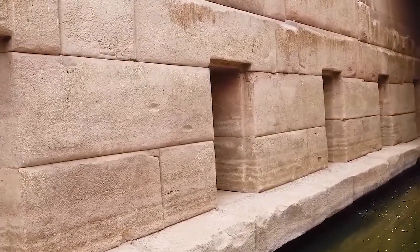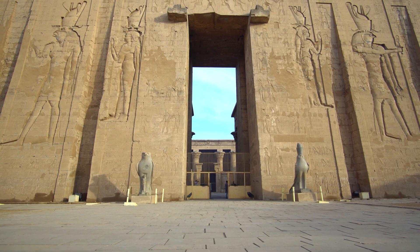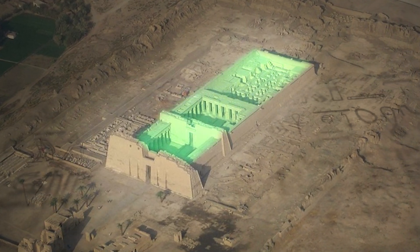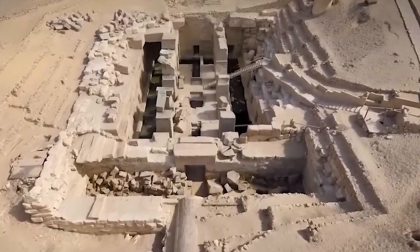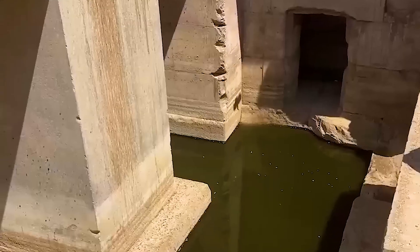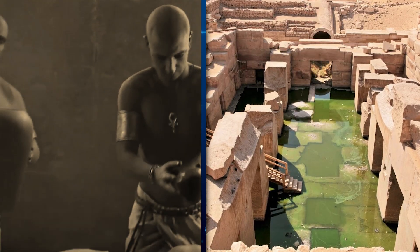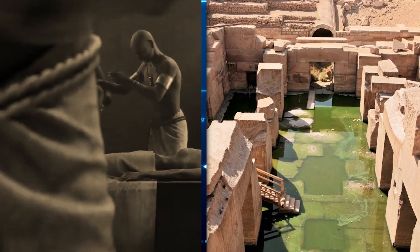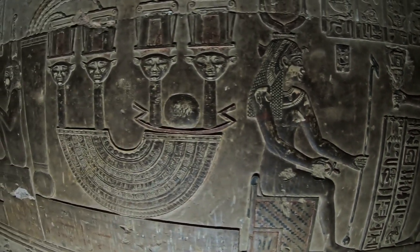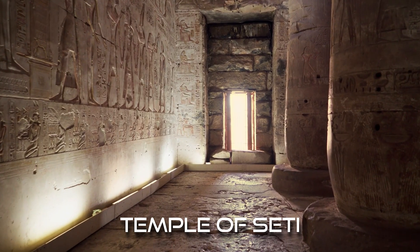The first puzzle presented by the Osirion lies in its striking architectural divergence from typical Egyptian temples. While most temples of the pharaonic era adhere to a linear rectangular layout, the Osirion's design breaks the mould with its unique L-shaped configuration. This anomaly alone raises critical questions about the intentions behind its construction. Was it built for a different purpose than Egypt's standard religious edifices, or does it reflect the architectural style of an unknown, perhaps much older culture?